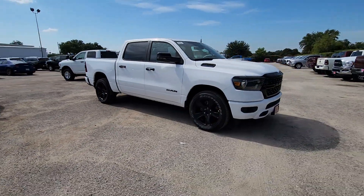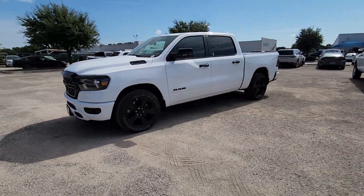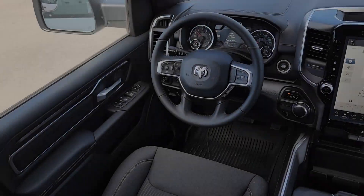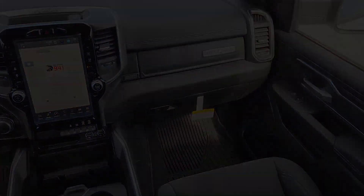Heated steering wheel, Apple CarPlay and/or Android Auto, heads-up display, keyless entry, navigation system, backup camera, heated mirrors, remote engine start, fog lamps, and satellite radio. Control the controllables in the strong, dependable, and comfortable Ram 1500.